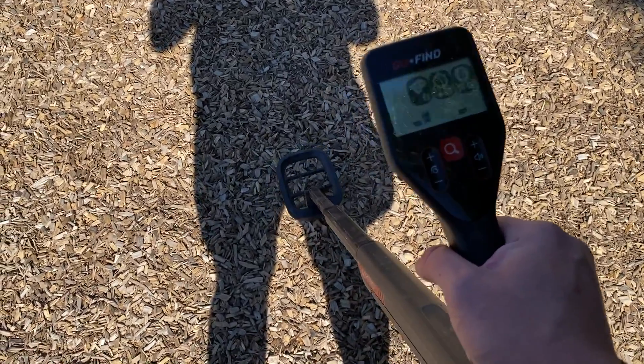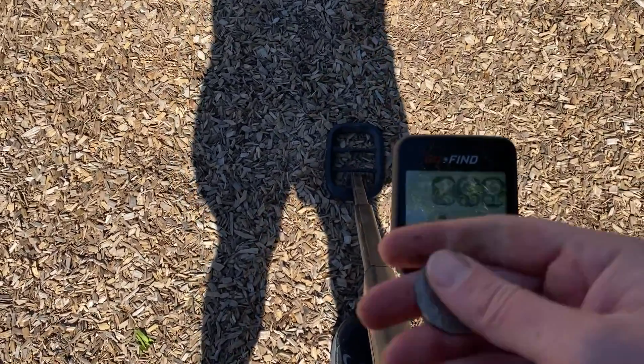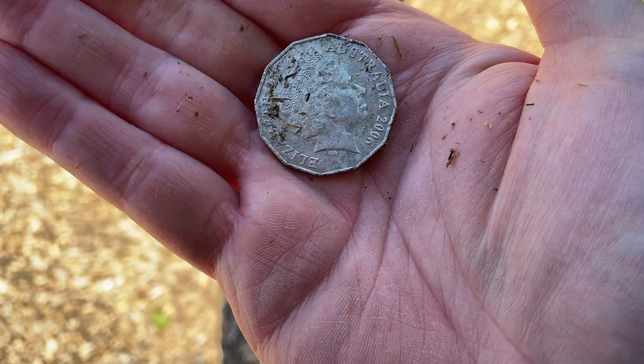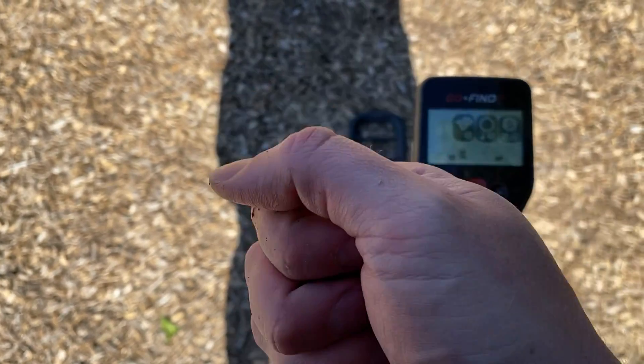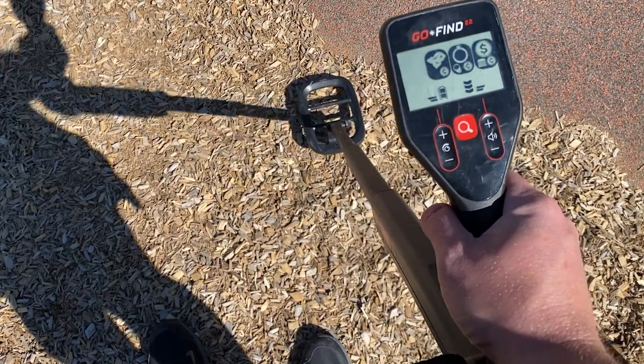Just got my first target of the day, right here. 50 cents! 2006, 50 cents. So it goes into the beer fund.